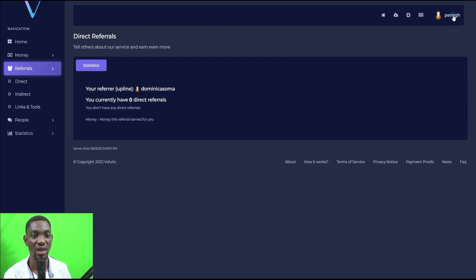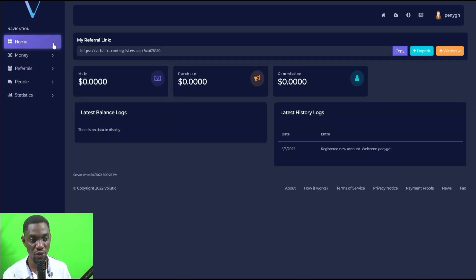You click on 'Referrals' to see the statistics for everyone you've referred. Even on the dashboard you can see your referral link — copy it and share it on social media, WhatsApp, Facebook, or wherever you find traffic. When people click the link and sign up, you'll earn commission from the money they make.